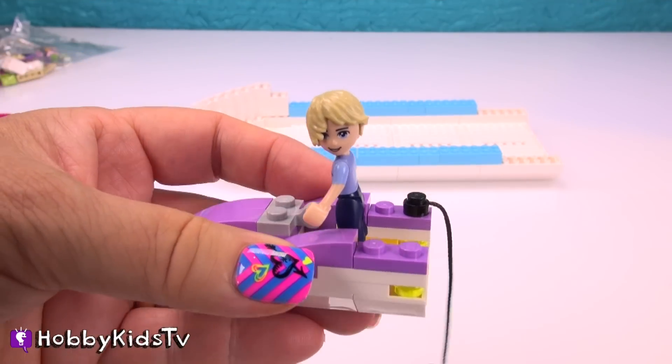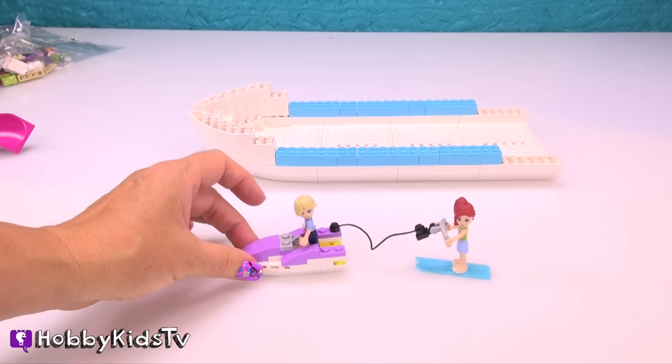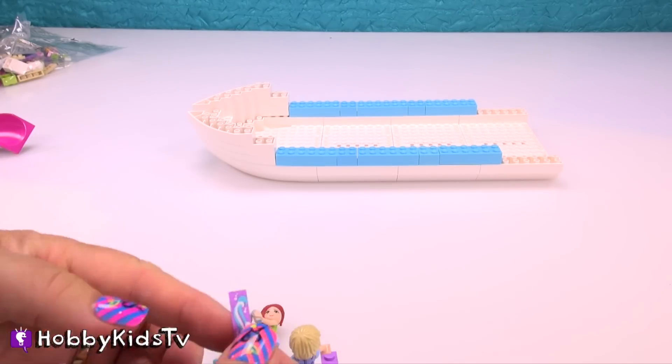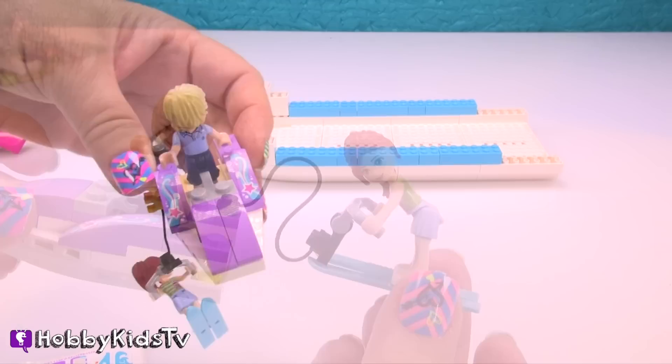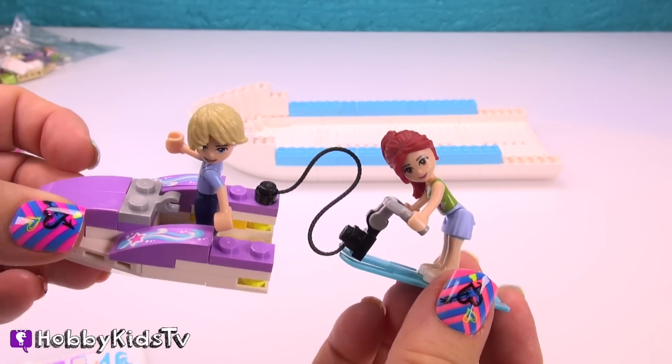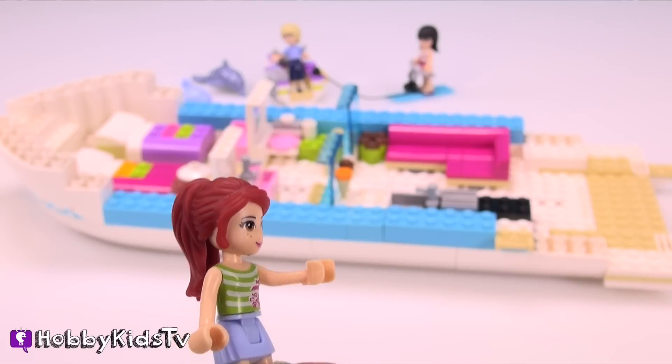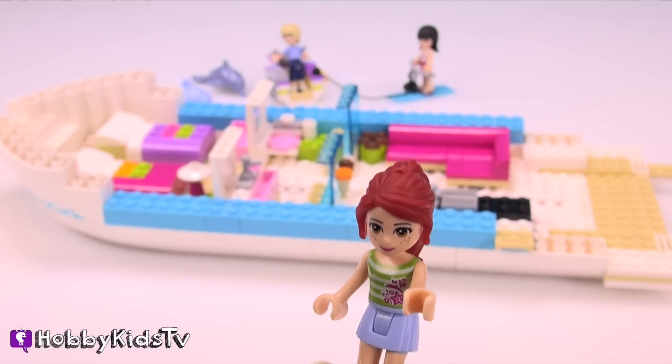Hey, look. He kind of looks like Justin Bieber. Keep watching, friends. There's a video question coming up. That's so cute. My yacht looks beautiful. I can't wait till it's done. Come check it out.